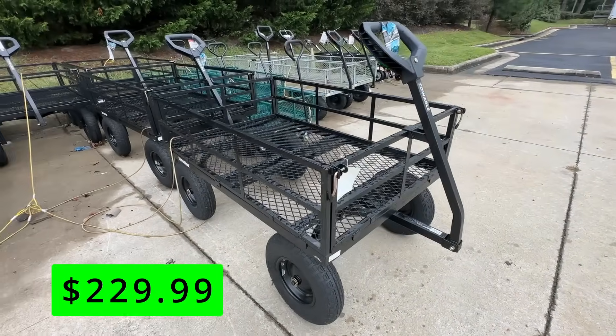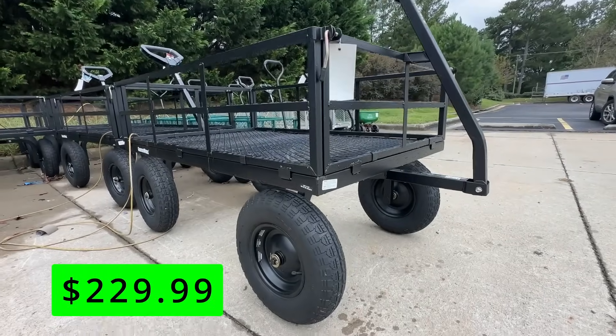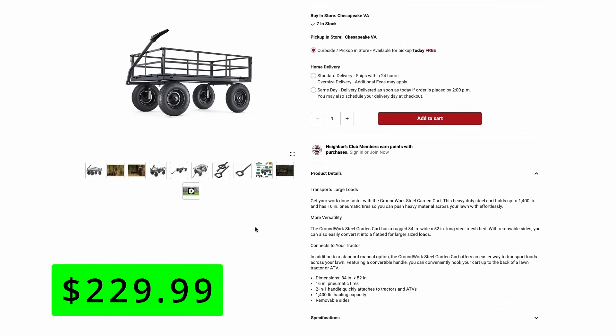It's that same $230 price. This one does not have a dumping capacity, but it does have the ability to remove the sides and make a flatbed cart. So if you needed to haul something a little bit larger, you could make room by removing some of those sides. This one's also towable, but you can also roll it around with the handle. And this one has 16-inch pneumatic tires.